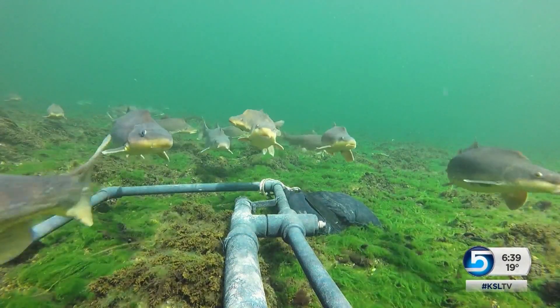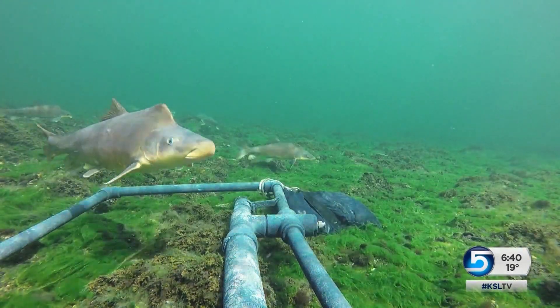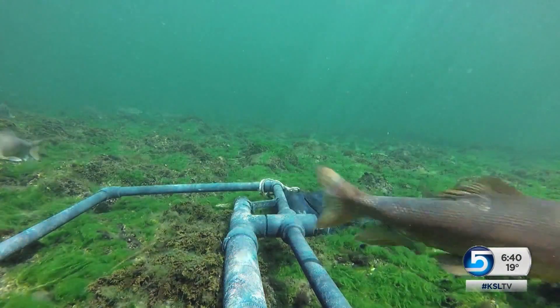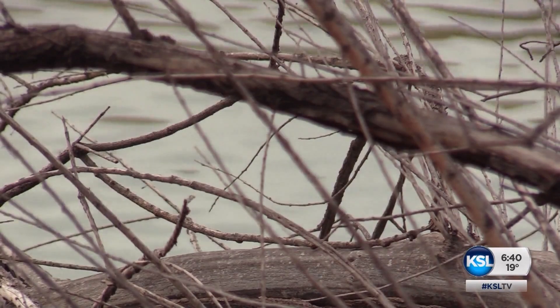They look healthy enough, tough, maybe even a little mean, but they're in danger of going extinct. This is a small surviving population of razorback suckers in the lower Colorado River. In much of the Colorado, say around Moab, they're in deep trouble.